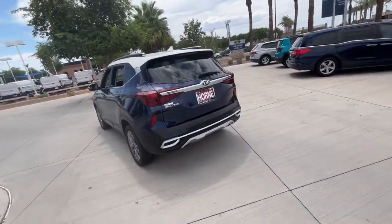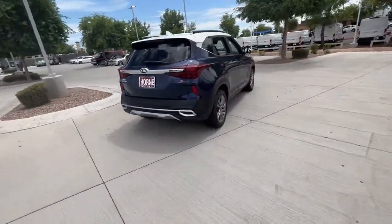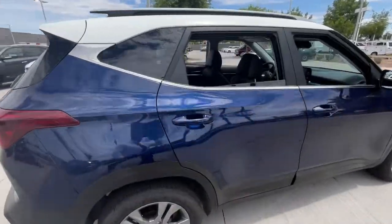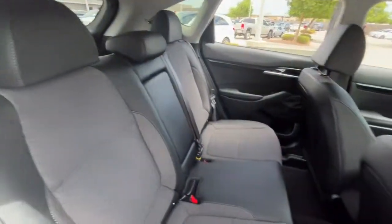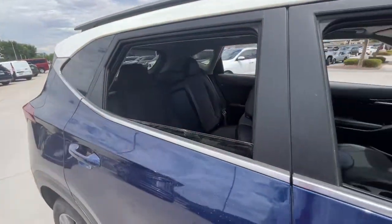These are just some of the great options this vehicle comes with: keyless entry, backup camera, fog lamps, heated mirrors, lane keeping assist, electronic stability control, Bluetooth connection, aluminum wheels, and steering wheel audio controls.